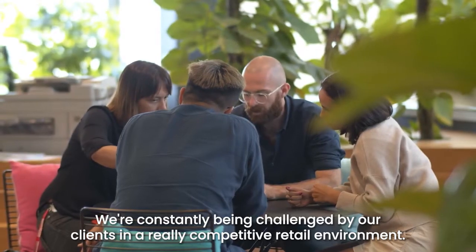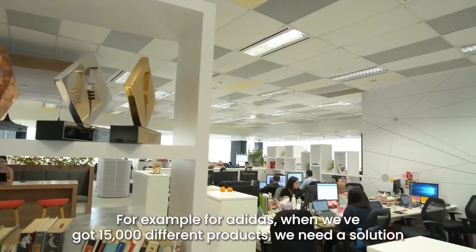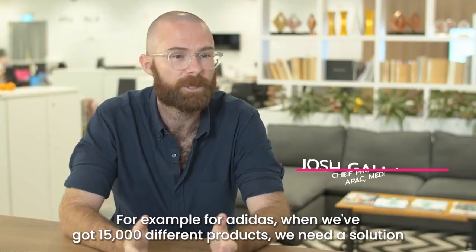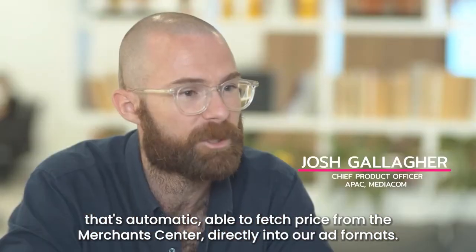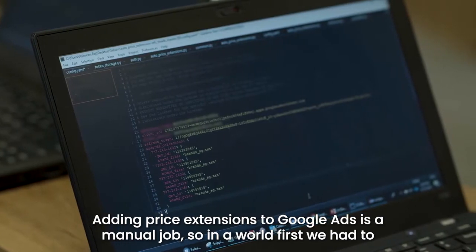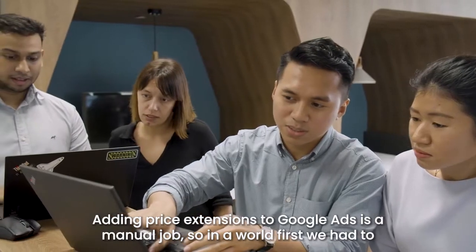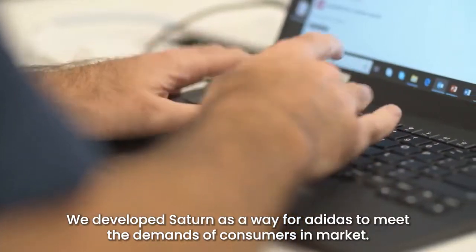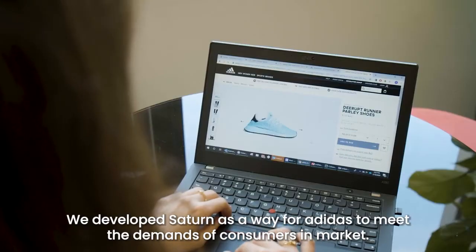We're constantly being challenged by our clients in a really competitive retail environment. For example, for Adidas, when we've got 15,000 different products, we need a solution that's automatic, able to fetch price from the Merchant Center directly into our ad formats. Adding price extensions to Google Ads is a manual job, so in a world first we had to find a way with Google to solve that problem. We developed Saturn as a way for Adidas to meet the demands of consumers in market.